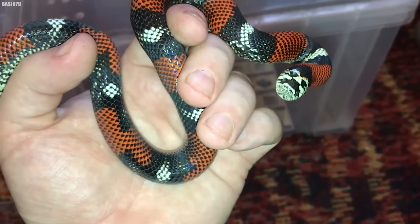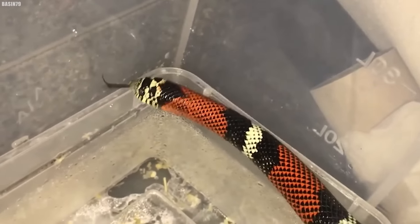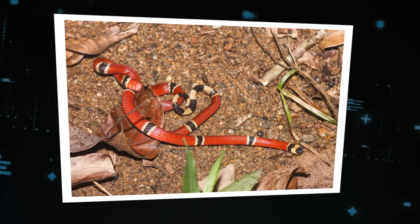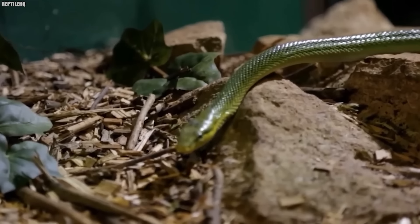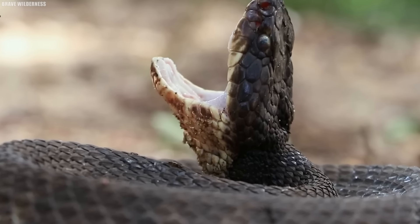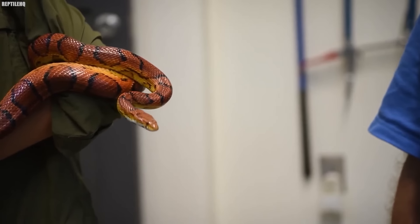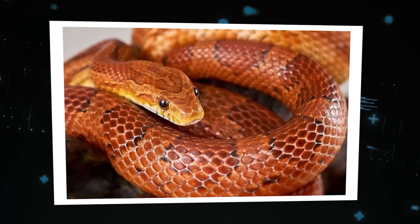Coral snakes are notoriously reclusive, preferring to hide in the underbrush and avoid human contact. But every now and then, an unsuspecting hiker or fisherman will stumble across one — and the results can be deadly. The venom of a coral snake is so potent that it can cause respiratory failure and even death if left untreated. Not all of Louisiana's snakes are dangerous, though. The speckled kingsnake feeds on rodents, and the corn snake, with its beautiful orange and red markings, is a popular pet among reptile enthusiasts.